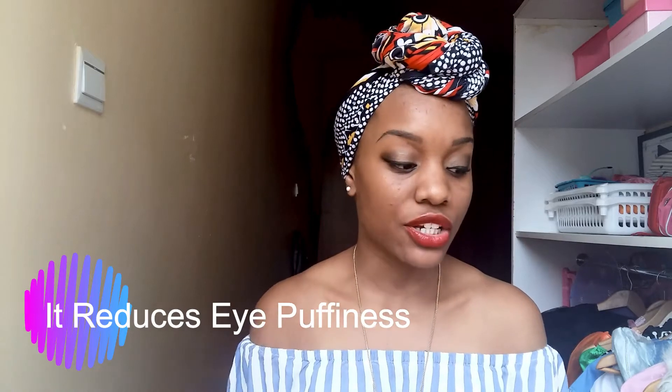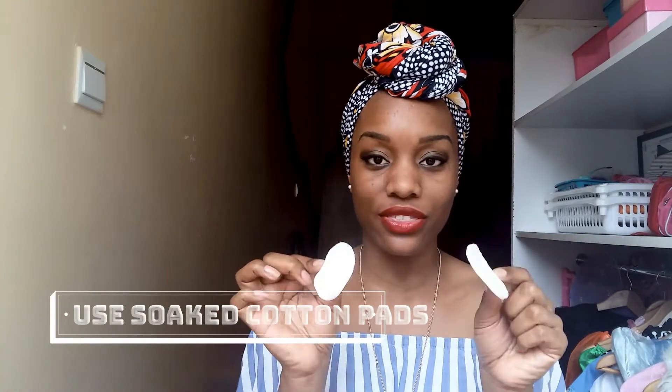I've also been using it for my eyes, especially when I get puffy eyes — that's been happening a lot due to lack of sleep. I split the rose water into two portions: one I keep as my toner, and the other I keep refrigerated. When I have puffy eyes, I take cotton pads, wet them, place them on my eyes, and let them rest for 15 to 20 minutes. The puffiness is gone — it definitely works wonders.